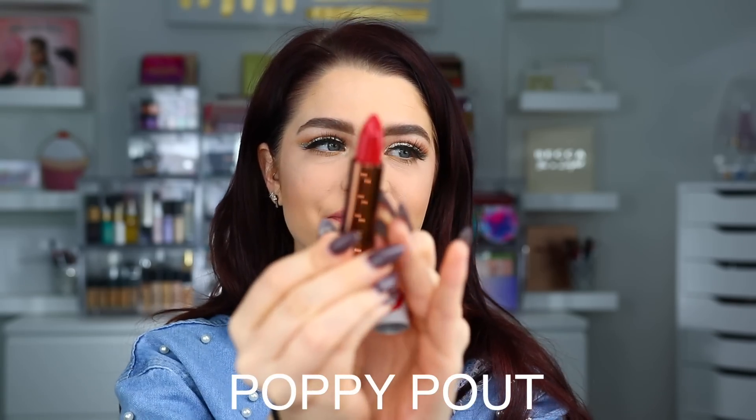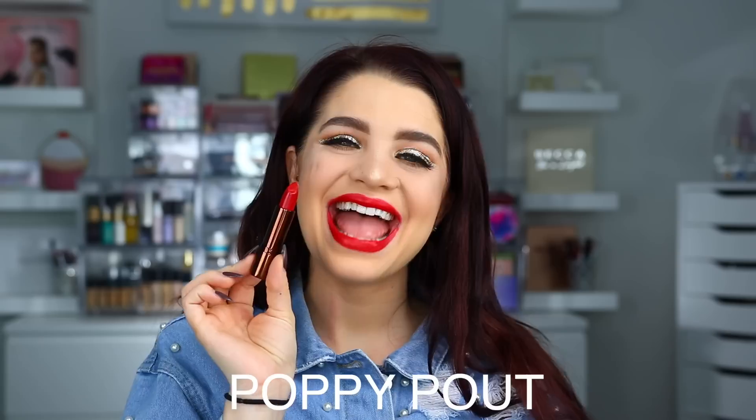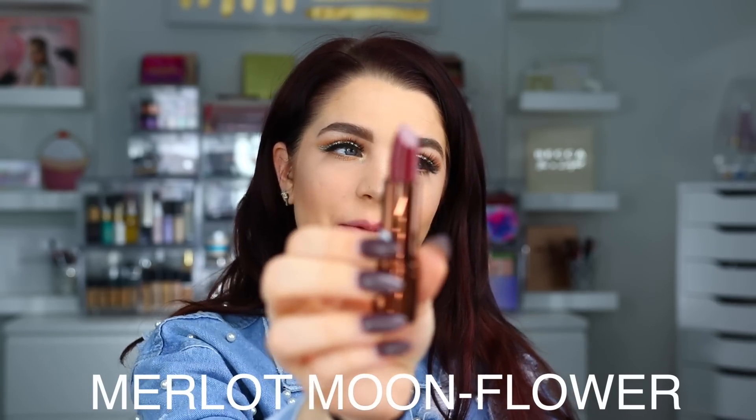Up next we have Poppy Pout. Here is Poppy Pout on the lips. The next shade is Merlot Moon Flower.